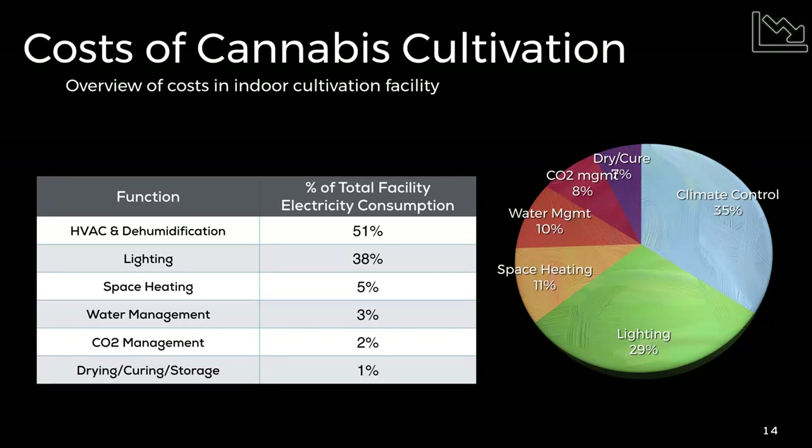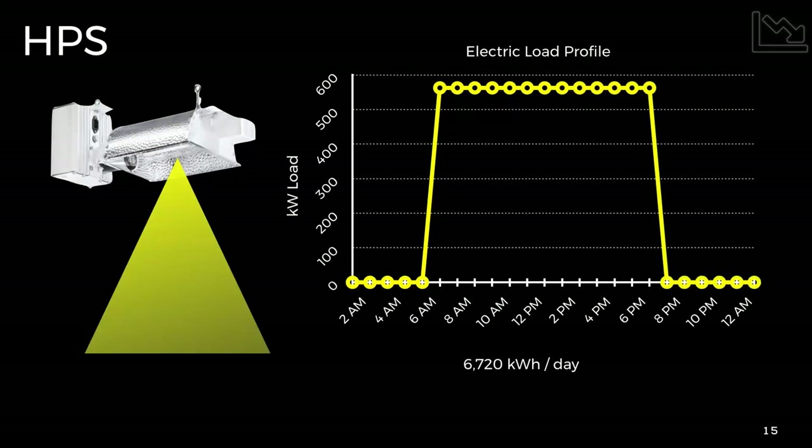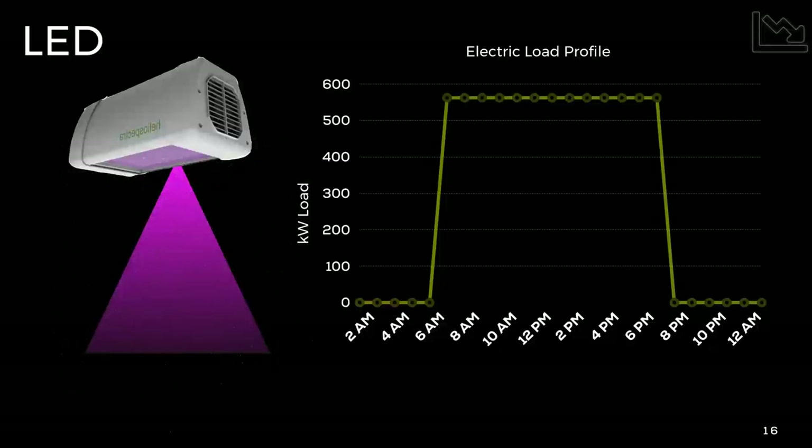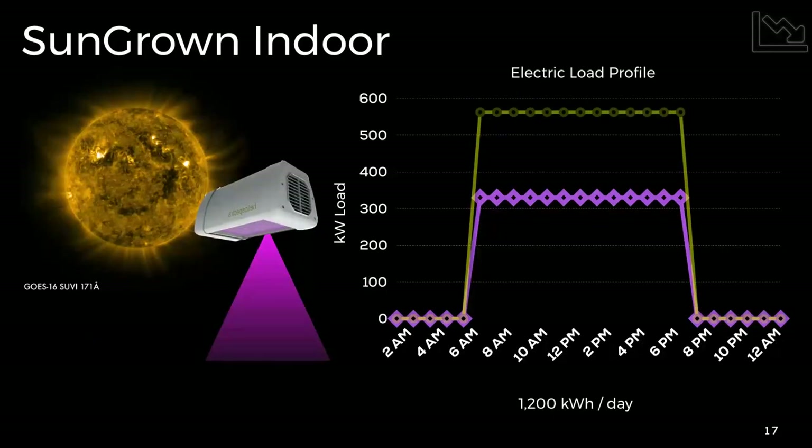As many of you probably already know, more than 50 percent of the cost of cannabis cultivation indoors goes into lighting and climate control. That reflects itself in the power use energy graphs of an HID system — when the lights come on there's a strict plateau, steady for the entire 12-hour period, averaging almost 700 kilowatts per day in a 10,000 square foot facility for the lights alone. If you switch over to LED that kilowatt load is still a plateau but lower, getting closer to operational efficiency.